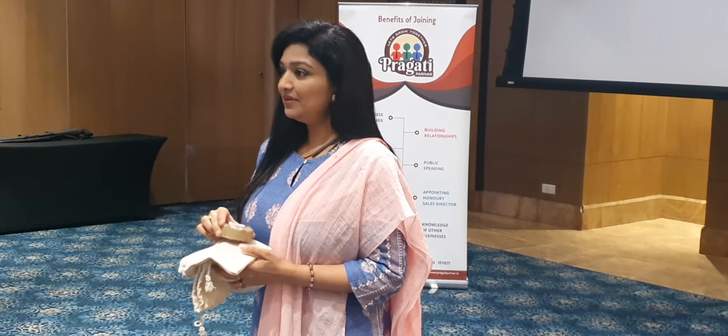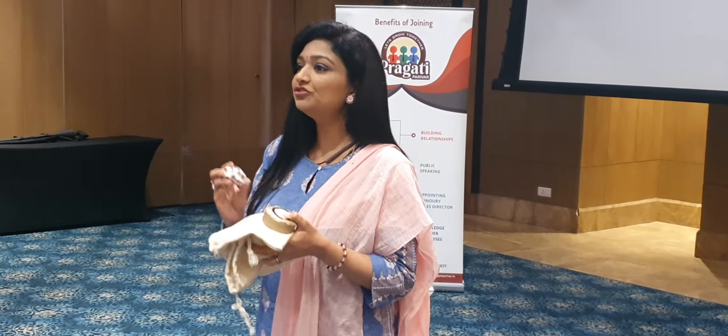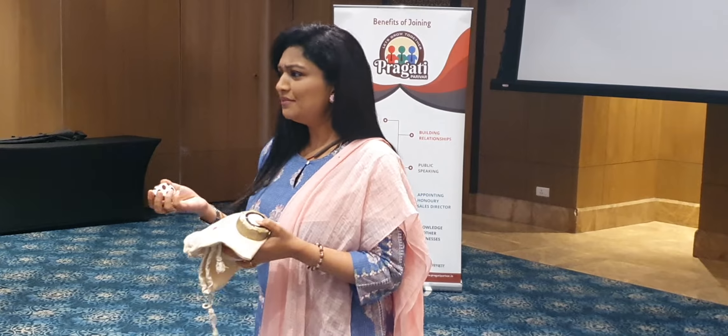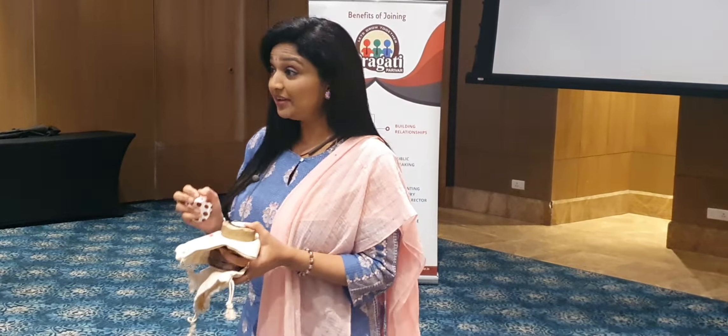My daughter also loved it — poore din woh apne baal, apne curls ko hi chhod deti hai. So it is very effective, but it has to be a combination — especially for long hair, it has to be both shampoo and conditioner. For men, I think they can do with just the shampoo bar. We have variants: anti-dandruff, for curly hair alag hai, and for normal to dry hair alag hai.